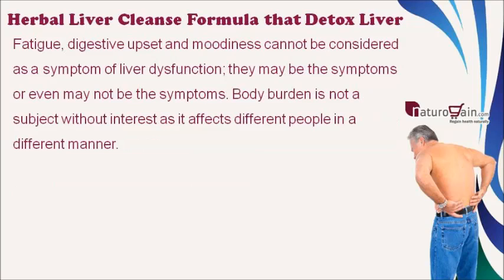Fatigue, digestive upset, and moodiness cannot always be considered symptoms of liver dysfunction — they may or may not be symptoms. Body burden affects different people in different ways.